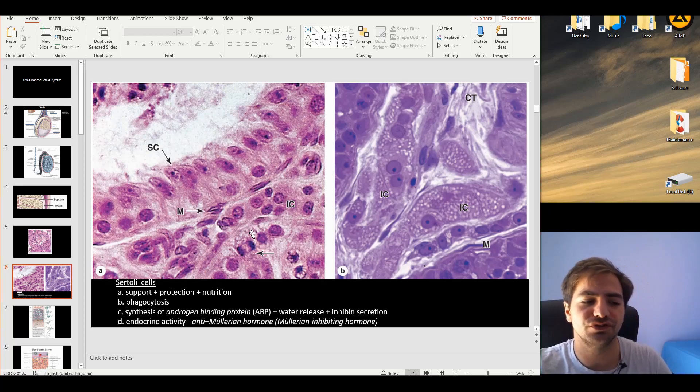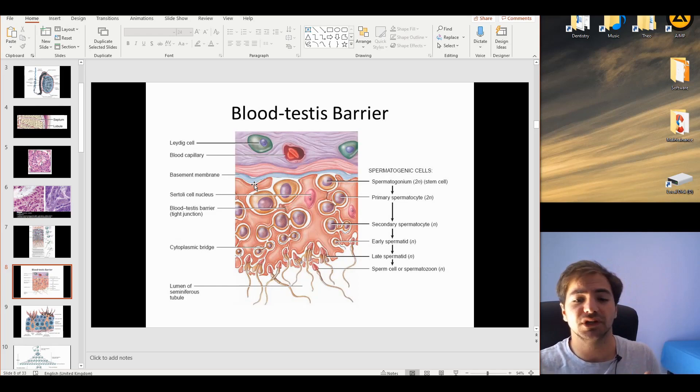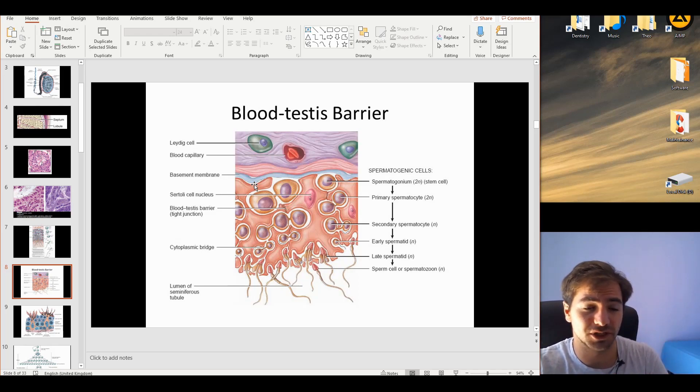The most important feature of Sertoli cells is that they form the blood-testis barrier. This is one of the tightest barriers in the human body, due to the unique glycoprotein characteristics of spermatogonia that must be protected from immune attack. The Sertoli cells constitute this barrier through very tight junctions and cover cells in layers throughout the different phases of spermatogenesis and spermiogenesis.